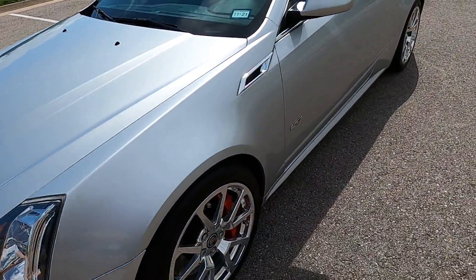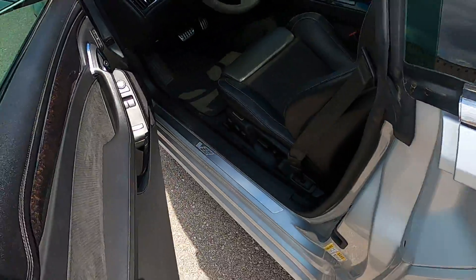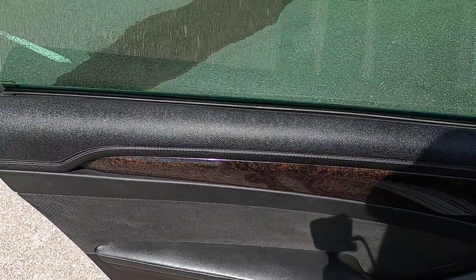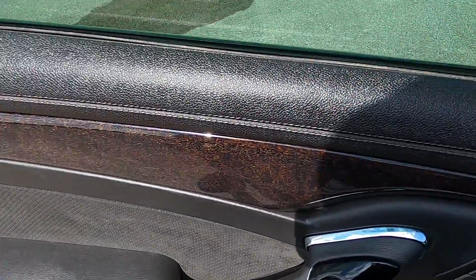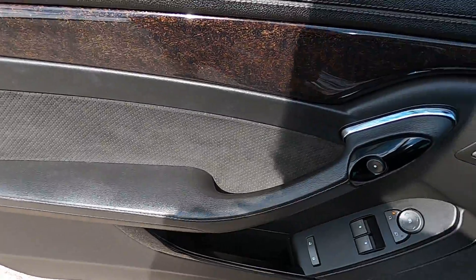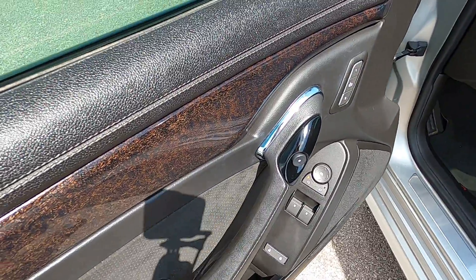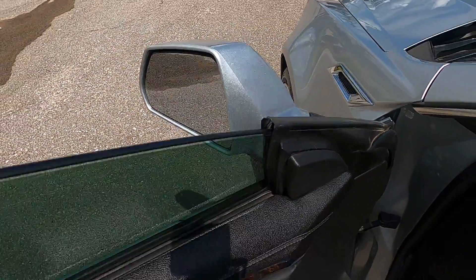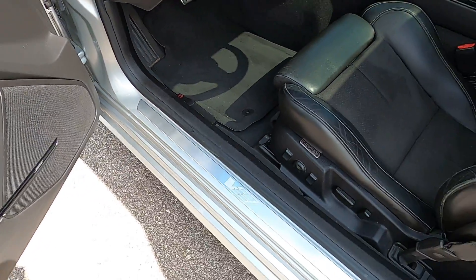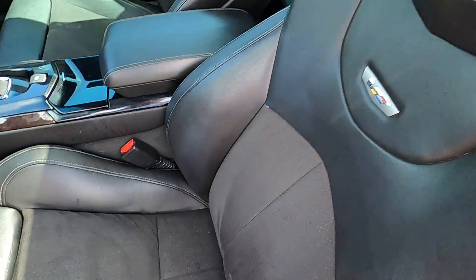Moving along to the interior, there's a very nice black interior with gray contrast stitching, darker wood inlays, and perforated Alcantara in the center of the door panel. You have express up and down driver and passenger windows, power adjustable mirrors with blind spot assist, memory seats, and power adjustable Recaro seats that are very comfortable.